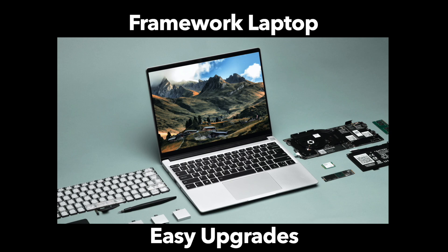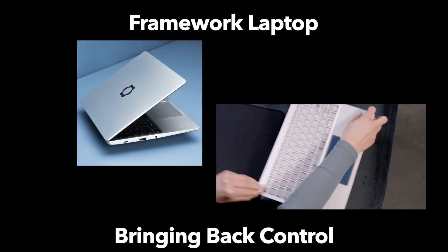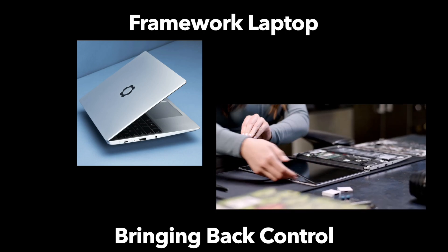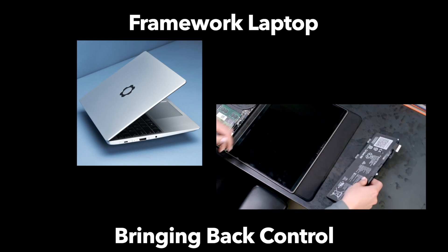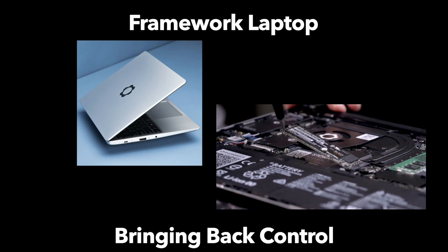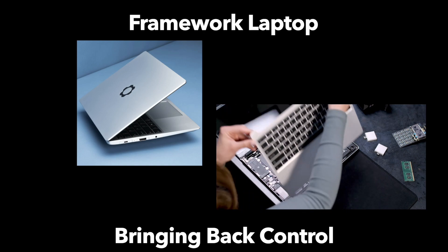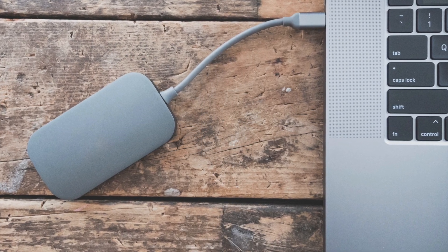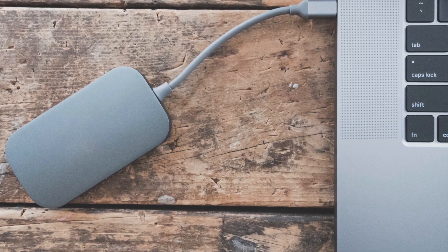The Framework laptop is a throwback to an earlier time in computing, where you would buy a laptop and maybe later on upgrade the RAM when you needed to. Maybe you had an operating system shift and needed more RAM or a bigger hard drive. And not to mention, another thing that's been lost in the ever-growing movement towards thin and light is ports. A lot of the laptops we've gotten used to have just USB-C, there's a lack of ports, and you're stuck using a variety of dongles.